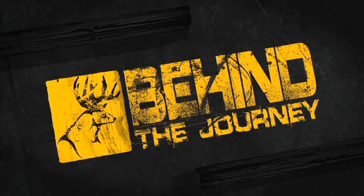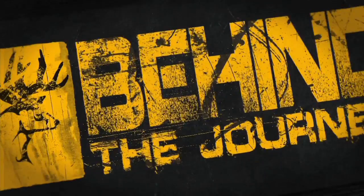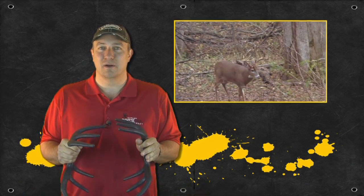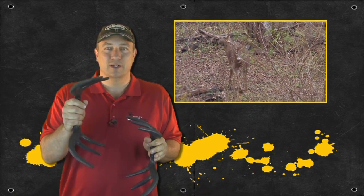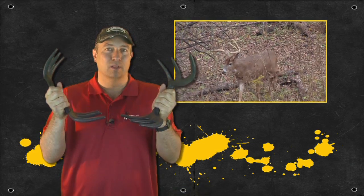It's now time to go Behind the Journey, brought to you each week by Jay's Sporting Goods. For me, there's nothing better than a big buck coming to the horns. Our friends at Illusion Game Call Systems have come up with the ultimate rattling system, the Black Rack.